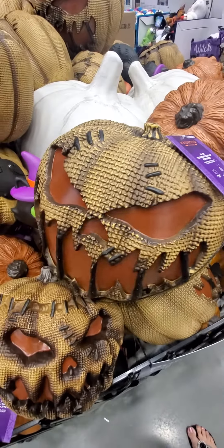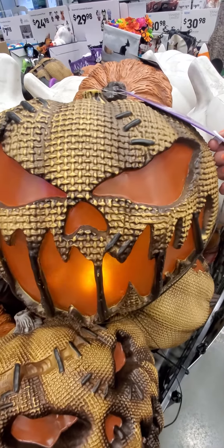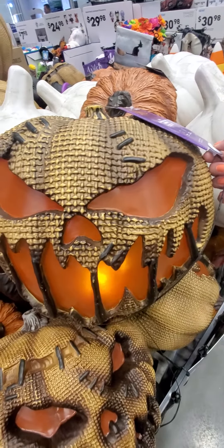Flaming burlap pumpkin. Oh, that's wicked! That one's cool.